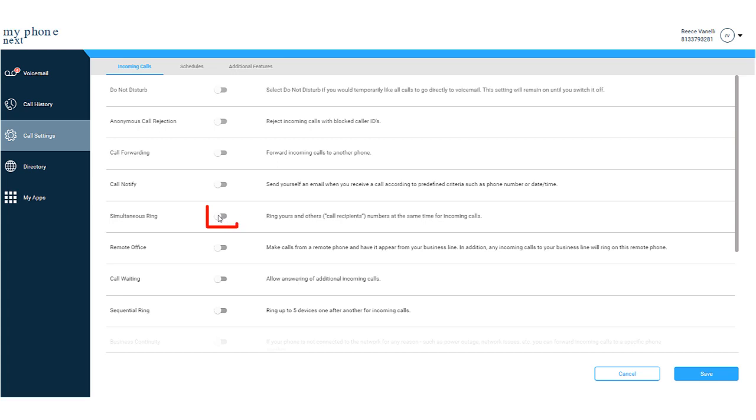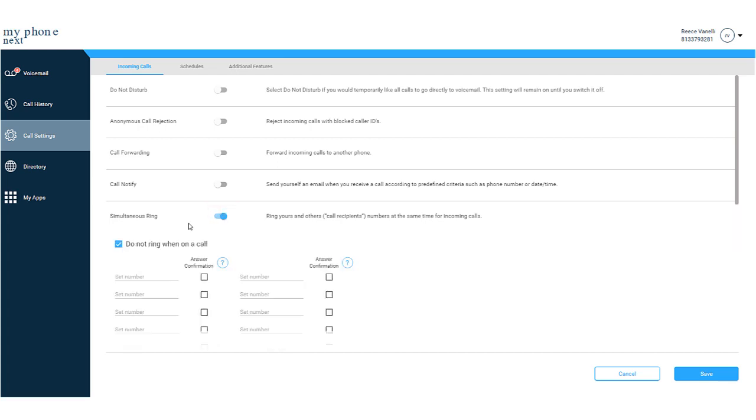To enable this feature, from the Call Settings page, enable Simultaneous Ring to active. Enter the number in the Set Number field. To enable Answer Confirmation, check the Answer Confirmation box. You will see the simultaneous ring number displayed here and active.